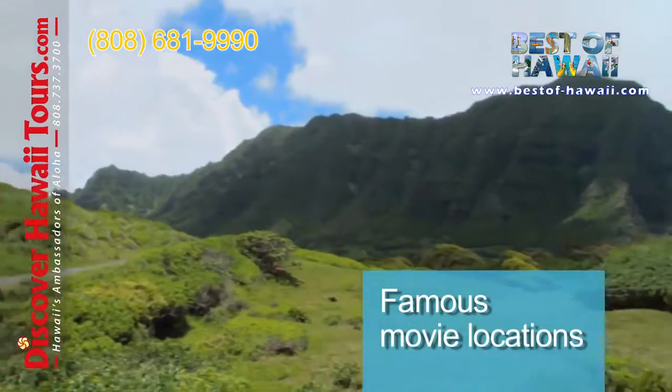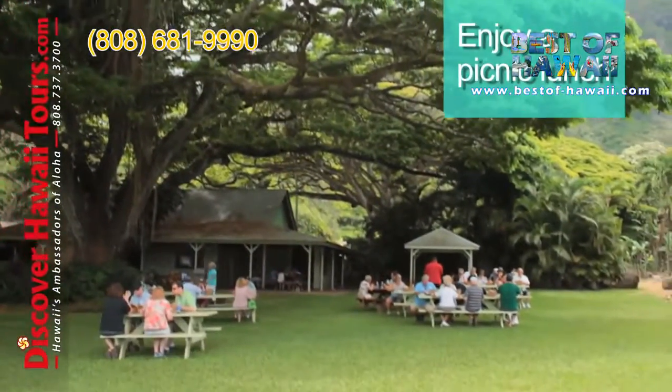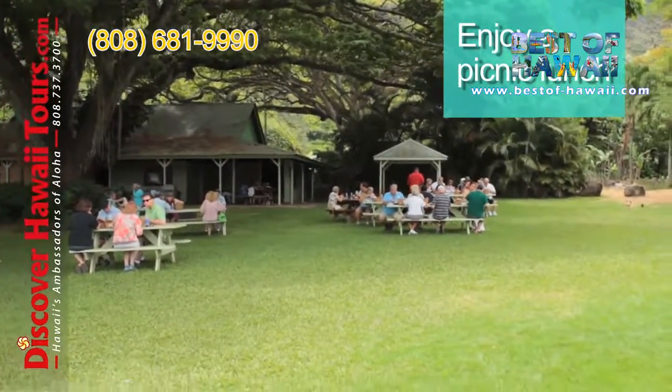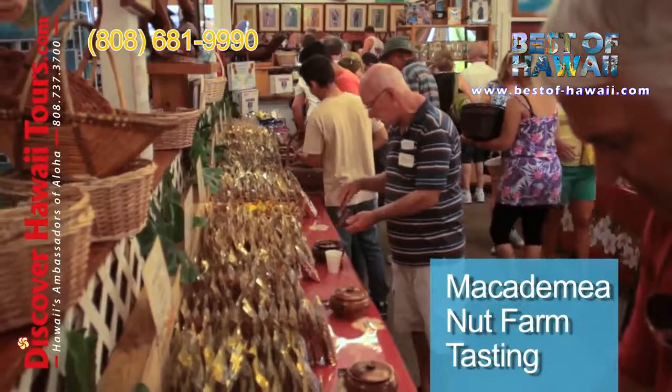Then snap photos of some of the world's most famous movie locations. Enjoy lunch in the shade of a banyan tree before visiting a macadamia nut farm for an exotic tasting experience.